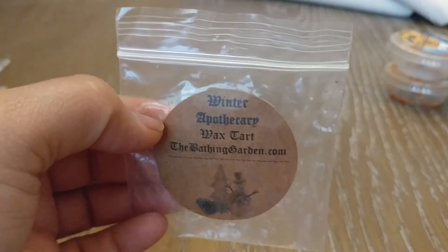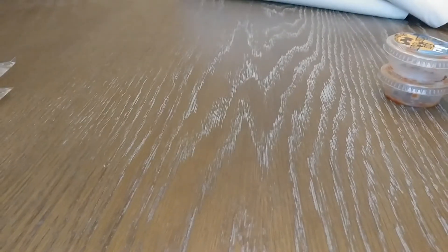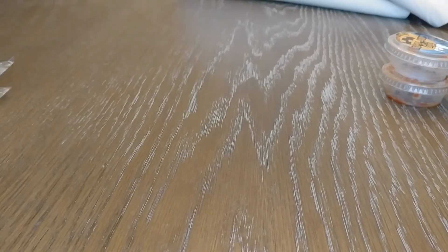Next from the Bathing Garden, I have Winter Apothecary. I think it's like a candy scent or something, but this one was really nice — it threw really well and was just a really nice, sweet scent. My winter stuff from the Bathing Garden I've had since last year and it's throwing really well for me. You have to let Bathing Garden cure for a really long time, which for some people is annoying, but I do love it.